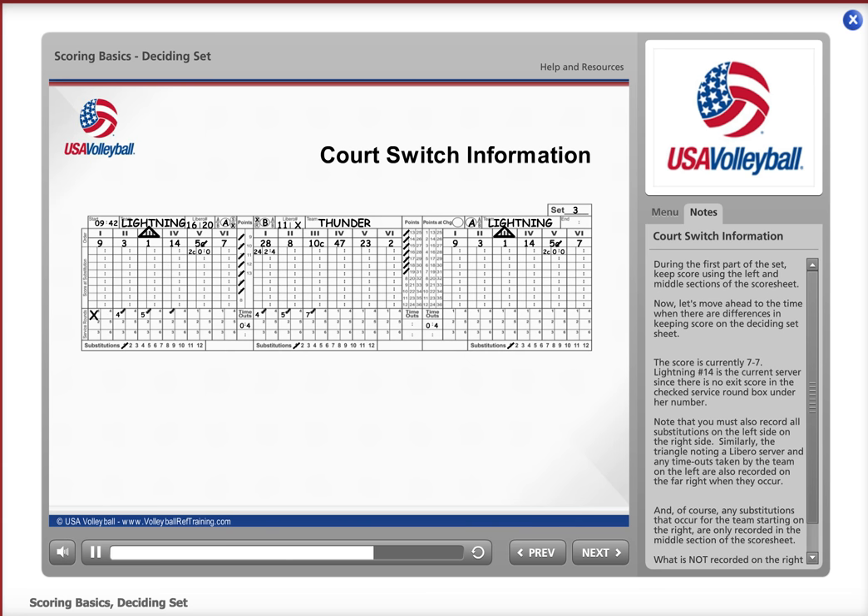And of course, any substitutions that occur for the team starting on the right are only recorded in the middle section of the score sheet. What is not recorded on the right side of the score sheet are points scored by the team on the left before the court switch.